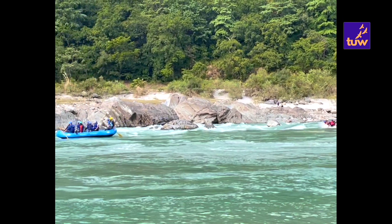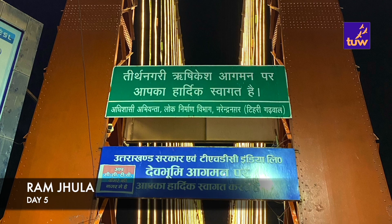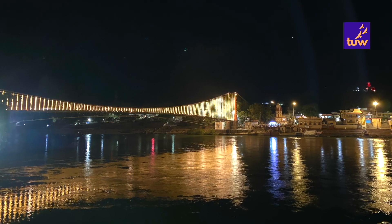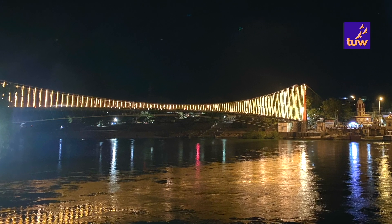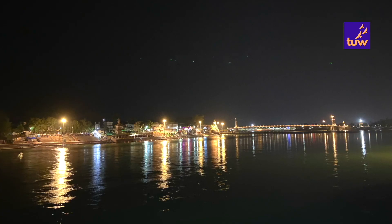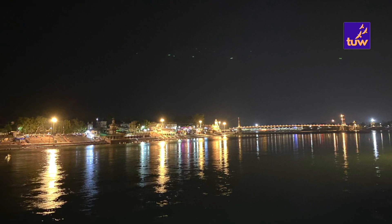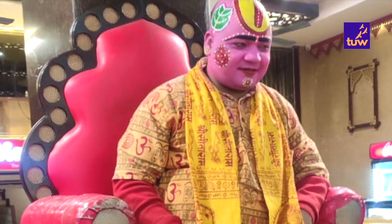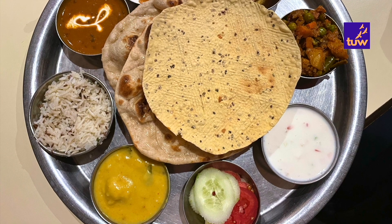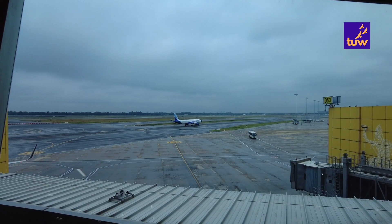Last but not the least, we went to the Ram Jhula. It was late evening by this time. The Jhula was lit and looked stunning. For dinner, we went to a famous restaurant named Chotiwala near Ram Jhula. We ordered their thali which is limited and includes a few dishes. The food was decent. If you would like to watch a detailed video about each place, please check out the links in the description box.